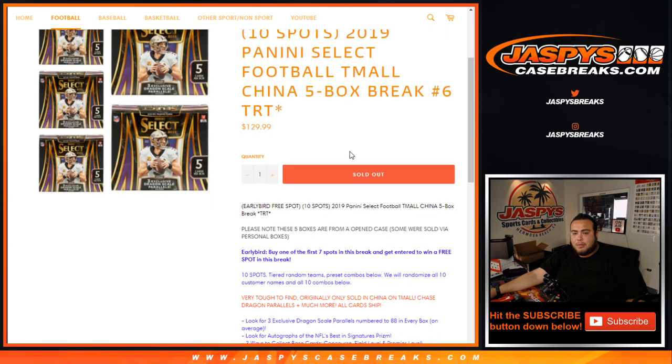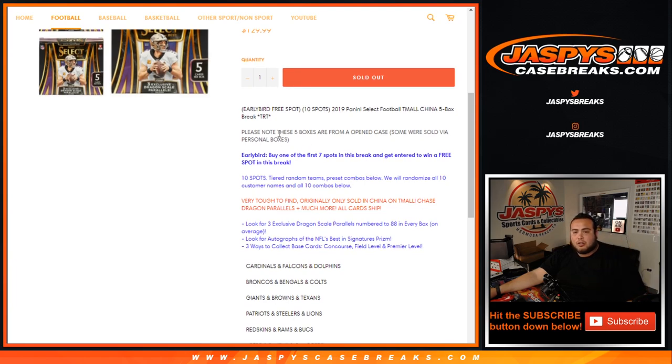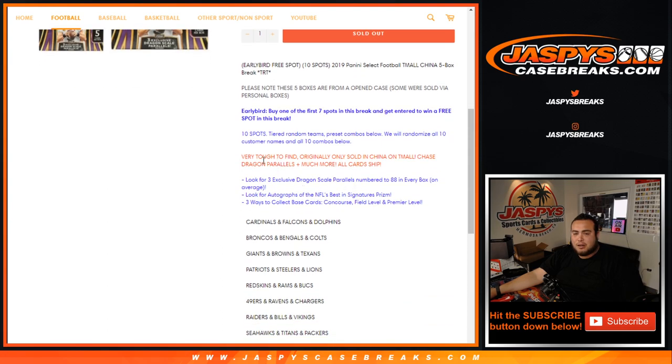This is break number five, guys. I just want to show you that I hope from an open case, some were sold via personal boxes. Buy one of the first seven spots in the break to get entered to win a free spot — it's the early bird free spot break. If you buy one of the first seven out of nine spots, you get entered to win a free spot. You're getting ten total spots, tiered around in teams with the combos randomized. Very tough to find, originally sold only in China on Team All, which is kind of like an Amazon-type website in China. You can chase dragon parallels and much more.